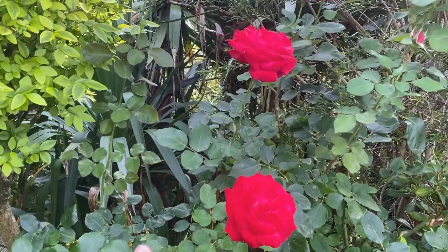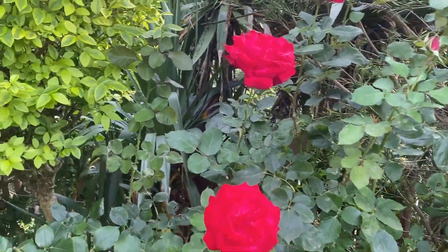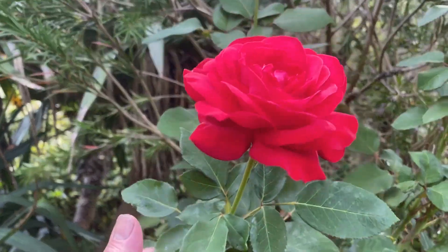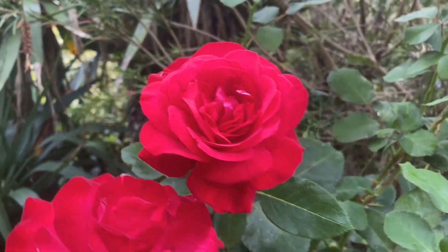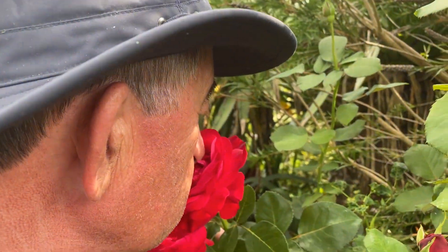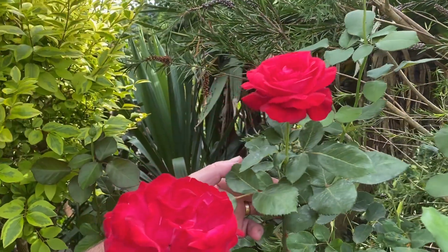A couple of months later they produce these gorgeous flowers. I mean, look at this — that is just perfect, isn't it. I think it's got to get the old nose on that — a lovely, very delicate perfume.